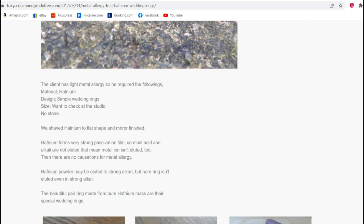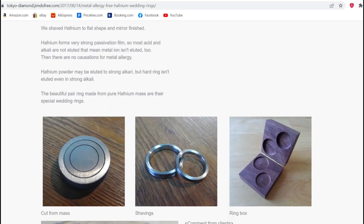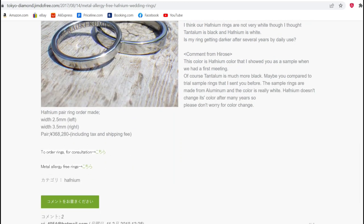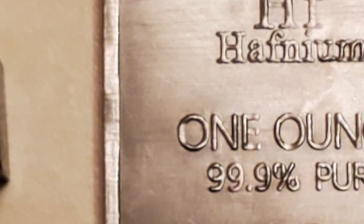Even though hafnium is not considered a precious metal, but it should be at this price. Today's current price of hafnium ranges from anywhere from 40 to 80 dollars per troy ounce, making it much more expensive than silver.